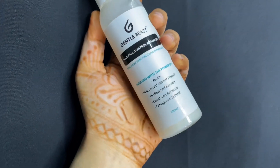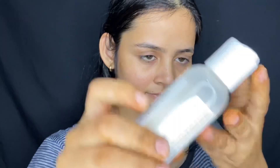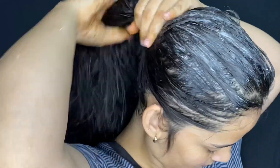Leave it on your scalp. This is Gentle Beast Hair Fall Control Shampoo and its packaging is very good. Now I am using the shampoo — once you have applied the hair serum, you wash it out with shampoo. Wash your hair and scalp thoroughly for 2 to 3 minutes to keep your scalp clean, similar to how you would use a conditioner.